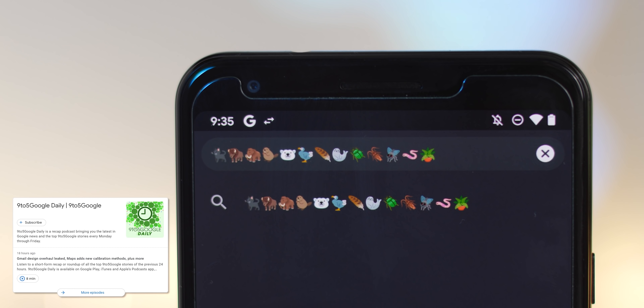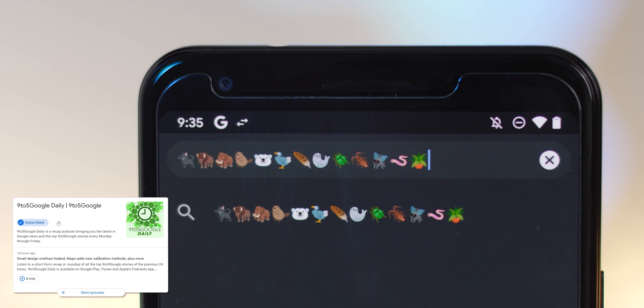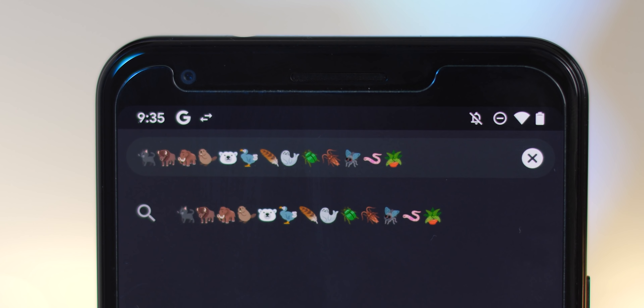Animals and nature sees the addition of a black cat, a bison, a mammoth, a beaver, polar bear, dodo, feather, seal, and insects are a beetle, cockroach, fly, worm, and potted plant.